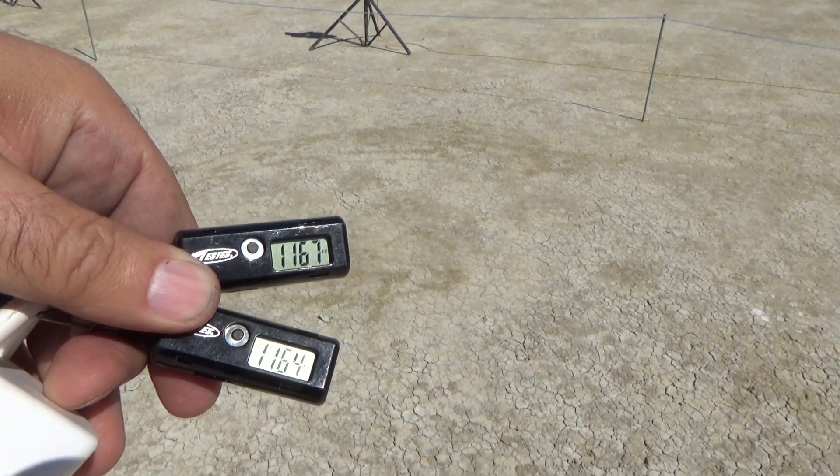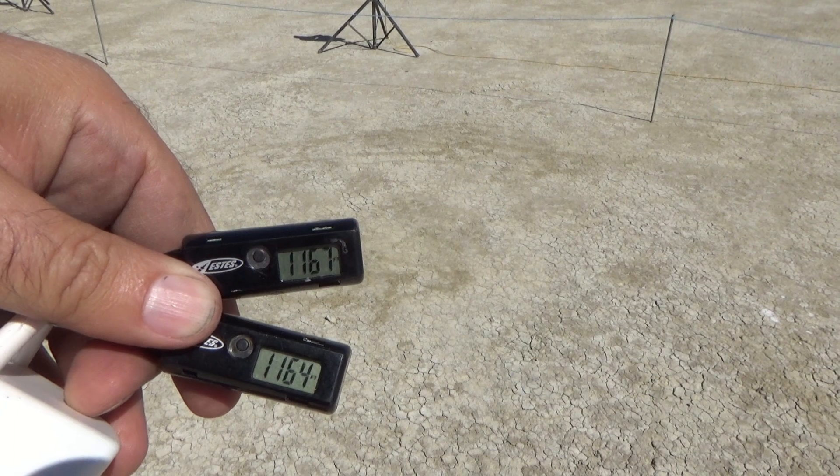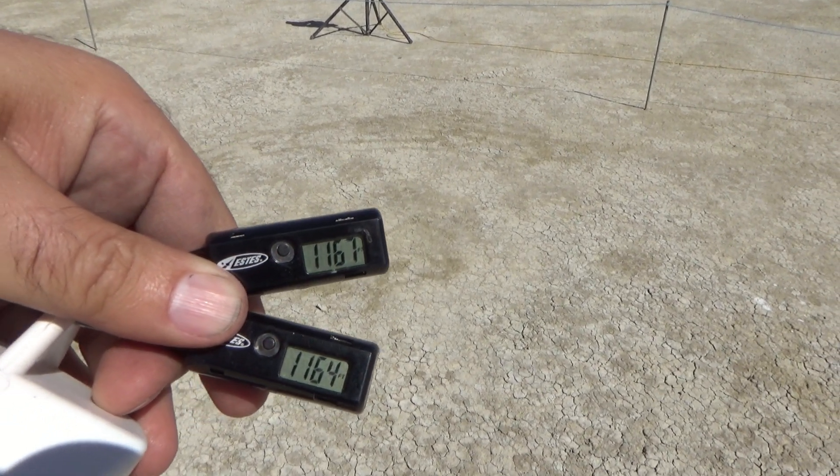We had 1167 and 1164. I would say that's good valid data.